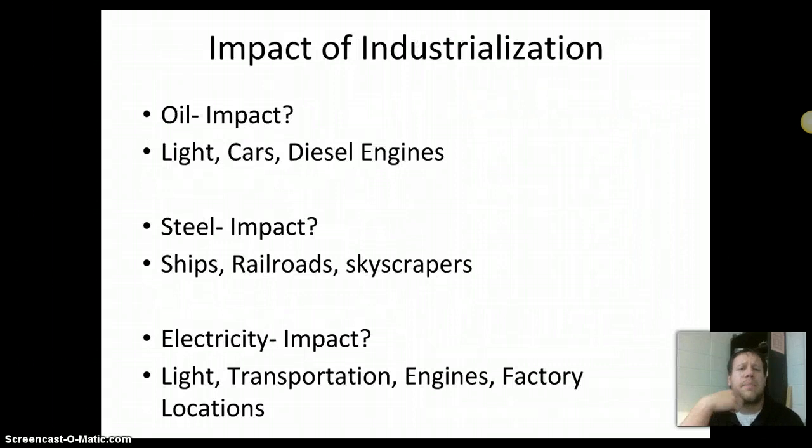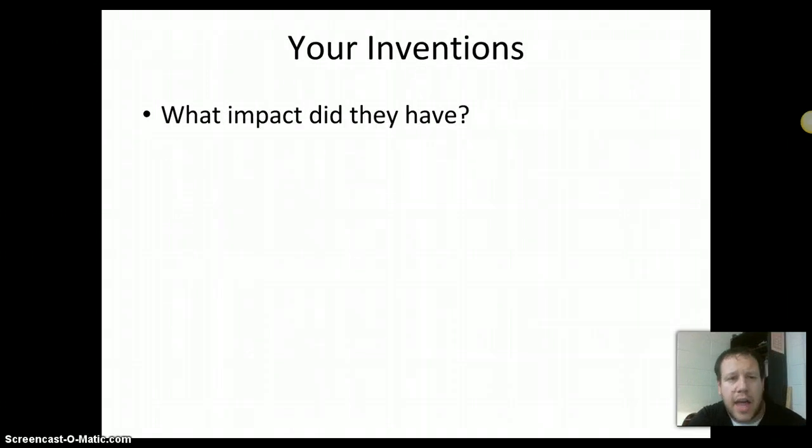Think about the impacts of industrialization: oil gave us lights, eventually cars, and diesel engines. Steel makes better ships, better railroads, better skyscrapers. Electricity provides light, safety, better engines, better factories — all because of the goods we have and the things we can make during this time period. We'll talk more about inventions in class and research some inventions and their impact, comparing them to people like Edison. We'll analyze that on Friday and Monday. These notes are due Monday, and we have another set due Tuesday. Thanks a lot, guys. See you in class.